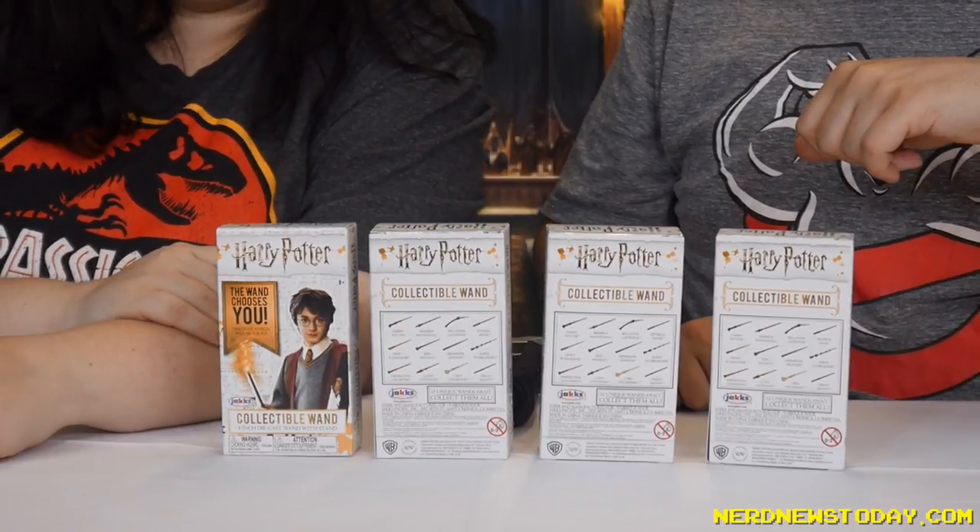God, I hope we don't get all Voldemort. All Voldemort all the time — that'd be funny. All right, so we're going to switch to the overhead camera and get to unboxing. We'll see you like now.